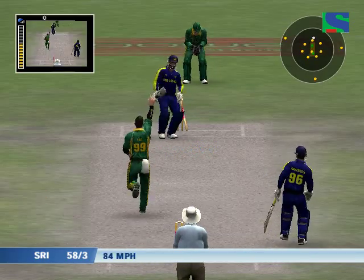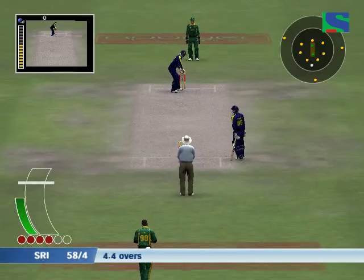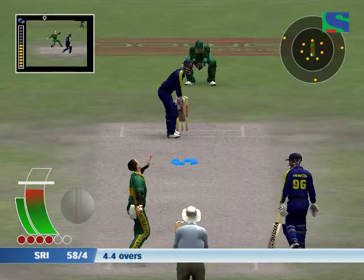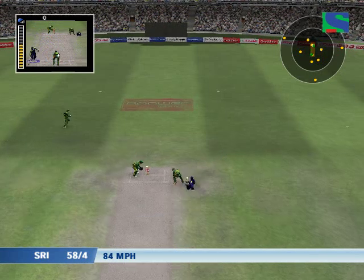Done him — he played all around that, and it was a comprehensive dismissal. These will be leg byes.